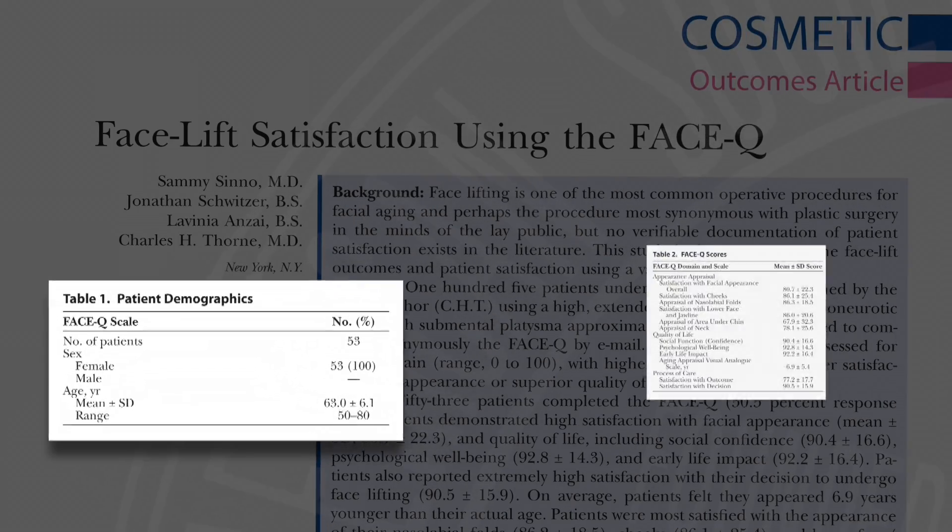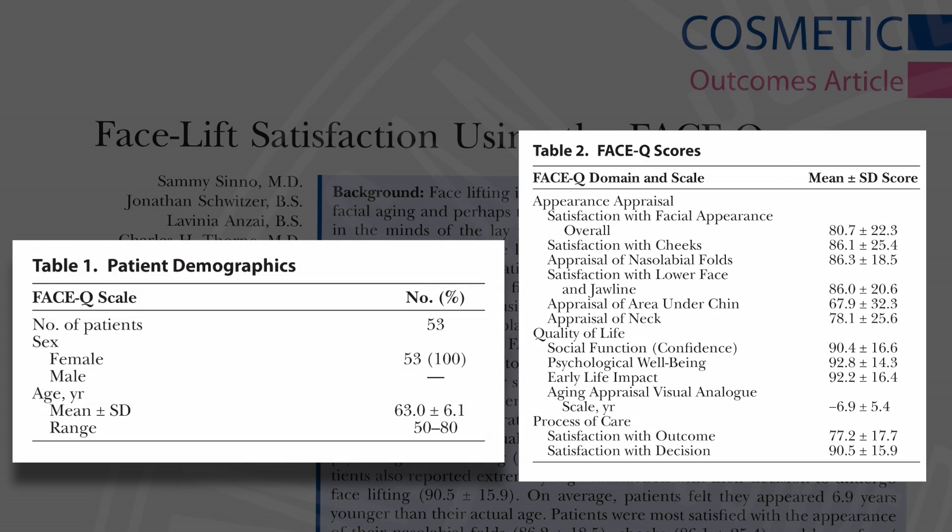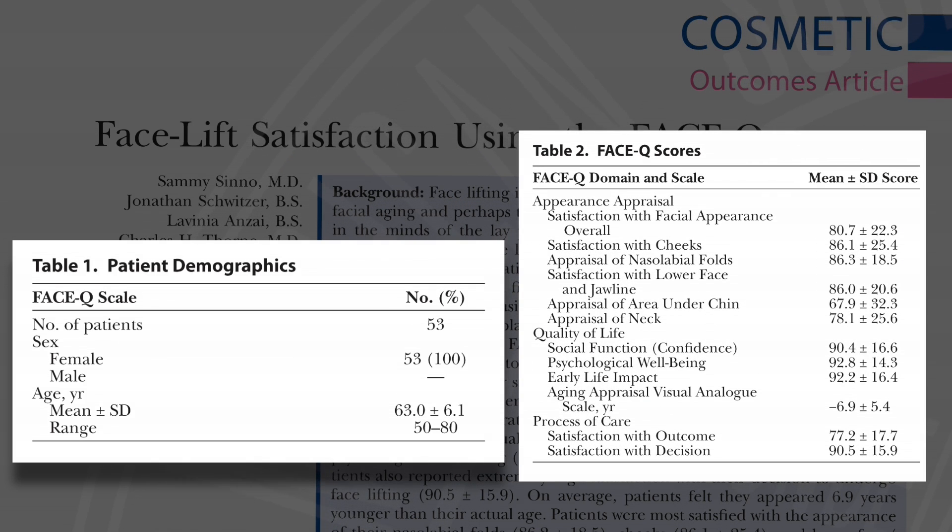These patients reported an extremely high satisfaction with their decision to have the procedure and were most satisfied with the improvement in their nasal labial folds, their cheek appearance, their lower face and jawline. On average, the patients reported that they felt like it took at least seven years off of their face.